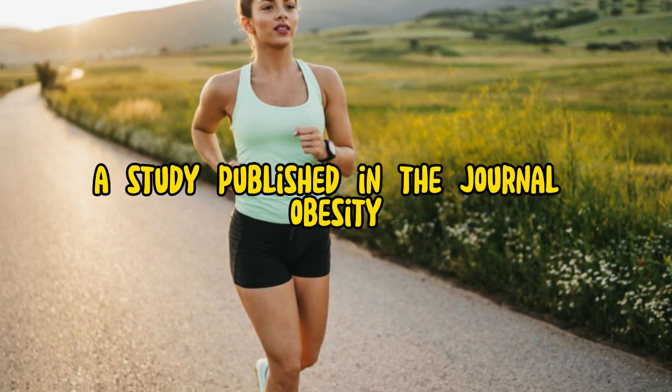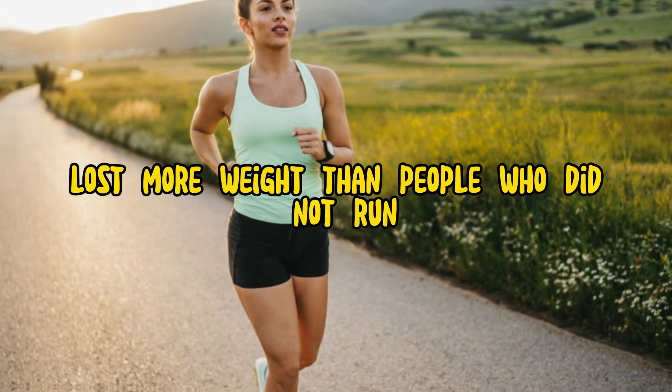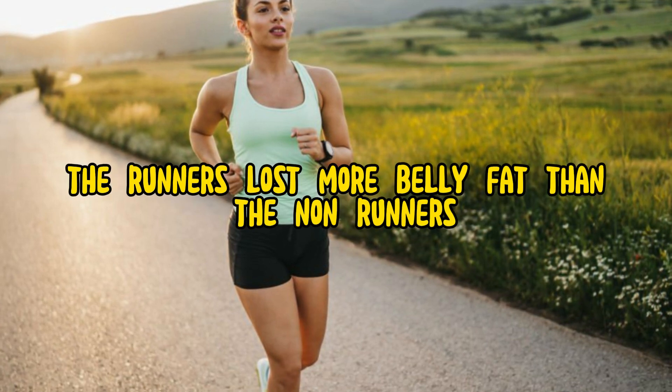A study published in the journal Obesity found that people who ran for 30 minutes 5 days a week lost more weight than people who did not run. The study also found that the runners lost more belly fat than the non-runners.